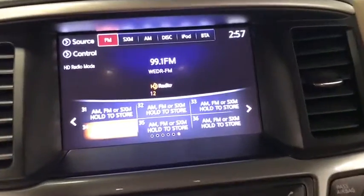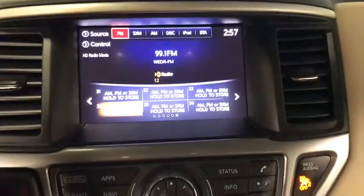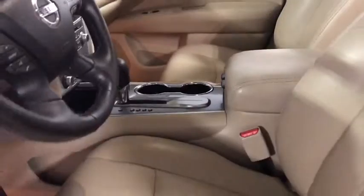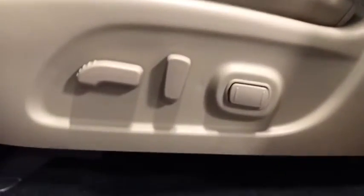Power passenger seat, traction control, navigation system, power liftgate, dual airbags, leather-wrapped steering wheel, power steering, alloy wheels, four-wheel disc brakes, AM-FM stereo with CD player.